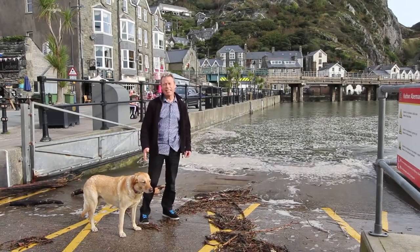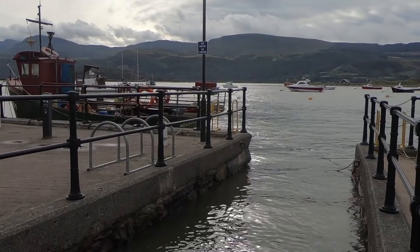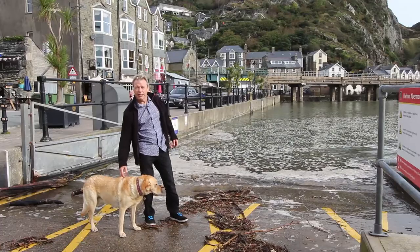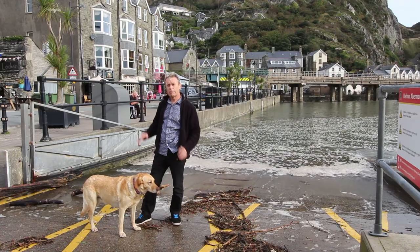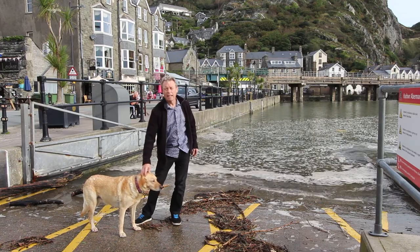Hi there, I'm Andy, this is Ruby. This morning we're here on Barmouth Quayside at the harbour — you might see me get my feet wet in a minute — to show you over the flats at Windstay Apartments, which you can come and stay at. There are two flats to choose from, a lower one and an upper one, and this video is all about the lower one.